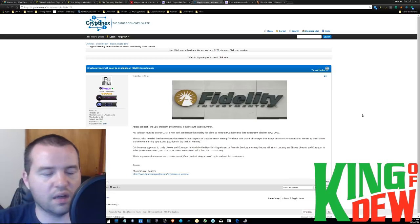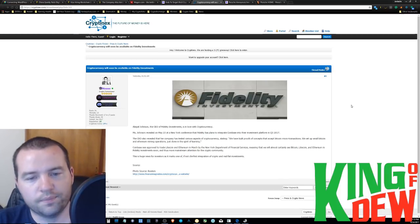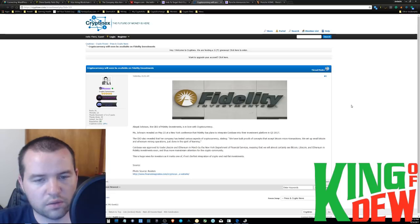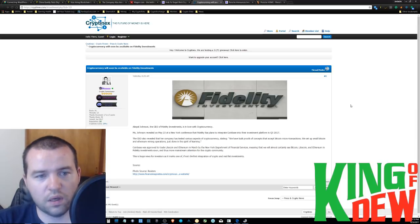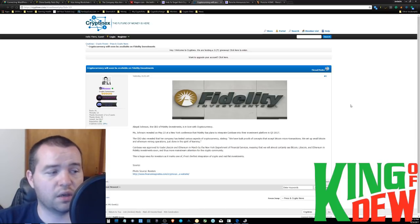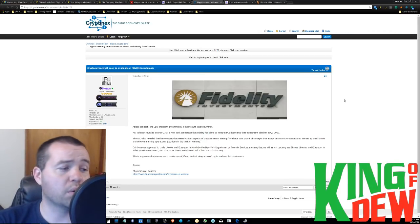Huge news — apparently the CEO of Fidelity is huge on crypto. Fidelity Investments is a very large investment firm, especially if you're in the United States. Essentially, they're going to start working with Coinbase, partner with Coinbase, and start offering cryptocurrency investment opportunities. Be looking out for that. That could really ramp things up in our space if we make it easier for public money to move in in a way where the average person feels safe, and it may give hedge fund managers the opportunity to get into this space in a way they probably couldn't before.